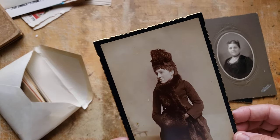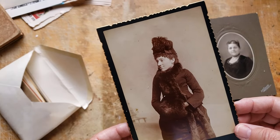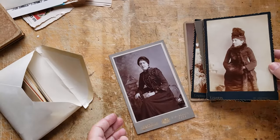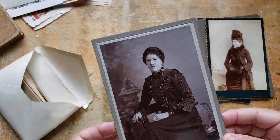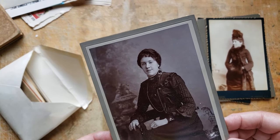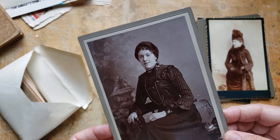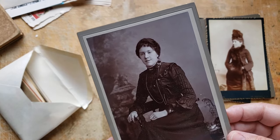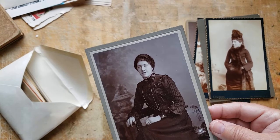Look at her — she looks like she was a very tiny woman. Most of them were back then. So beautiful. Even a little bit of a smile in this one, which you don't often get when they had to hold their pose for such a long time. Or else their teeth were so bad they didn't show them in smiles — often times they didn't have any left in their head.